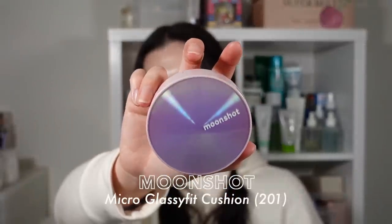Lastly, makeup. I have the Moonshot Micro Glassy Fit Cushion — I've actually gone through two refills and this is my third. I absolutely love this cushion; it is my favorite ever. I mentioned it in my last glowy base video. Unfortunately, they're renewing all of their cushions, so it's no longer available online. I'm hoping it lasts me until they release the new one. I love it because it has the perfect amount of coverage and gives a really nice glowy finish.